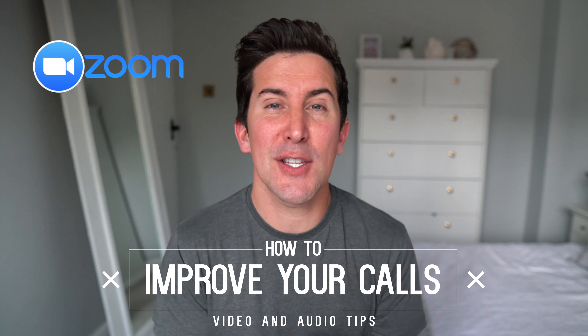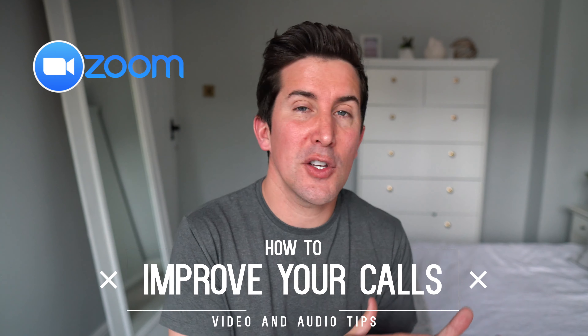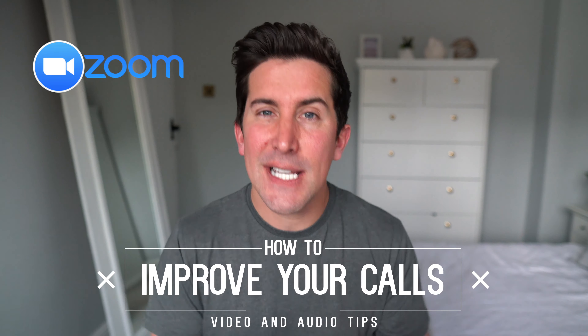If you're stuck on lockdown speaking to your team or colleagues using Zoom, Skype, or FaceTime, in this video I'm going to give you my best tips to get the best audio and video quality out of your Mac or PC laptops.